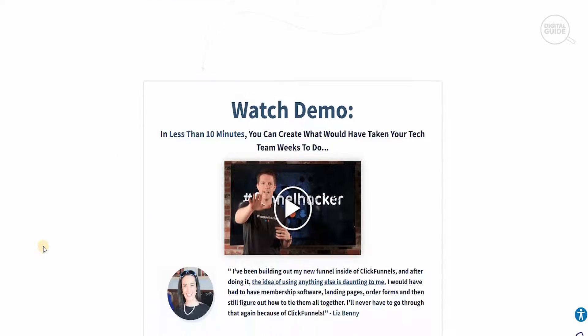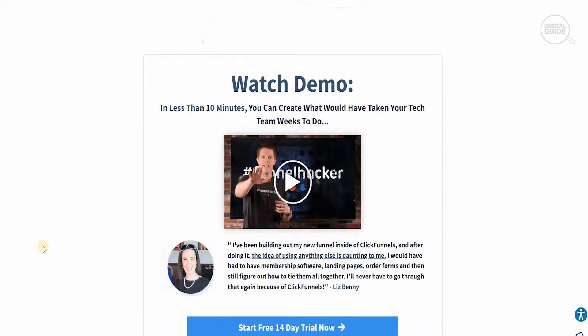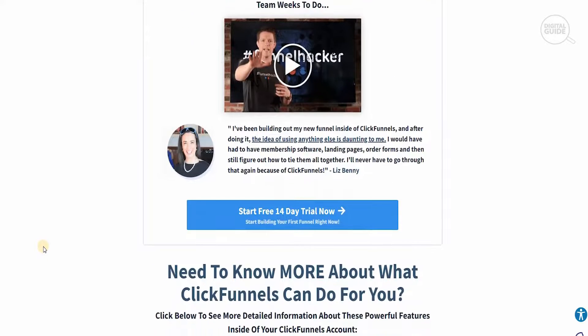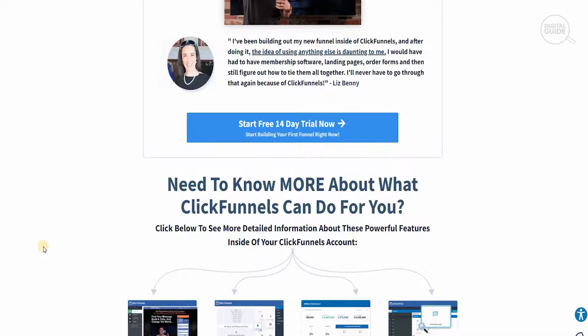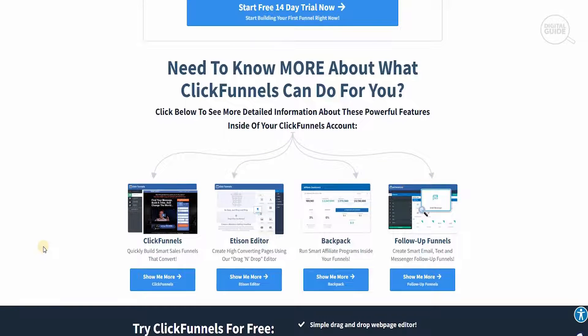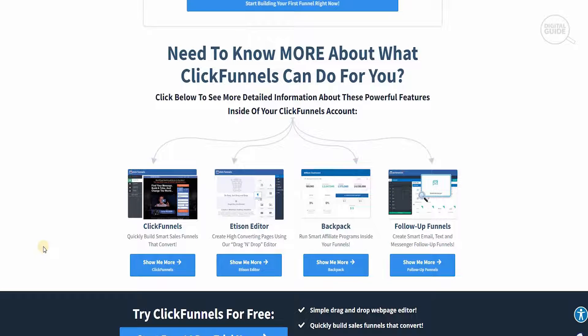You can watch a demo that is less than 10 minutes — something that would have taken a tech team weeks to do — showing you insight into how things are done. If you need to know more about ClickFunnels, you can click the information below about videos covering ClickFunnels, Action Editor, Backpack, and Follow-Up Funnels. That is one of the reasons I absolutely love ClickFunnels — they take you step by step and show you exactly what you need to do.